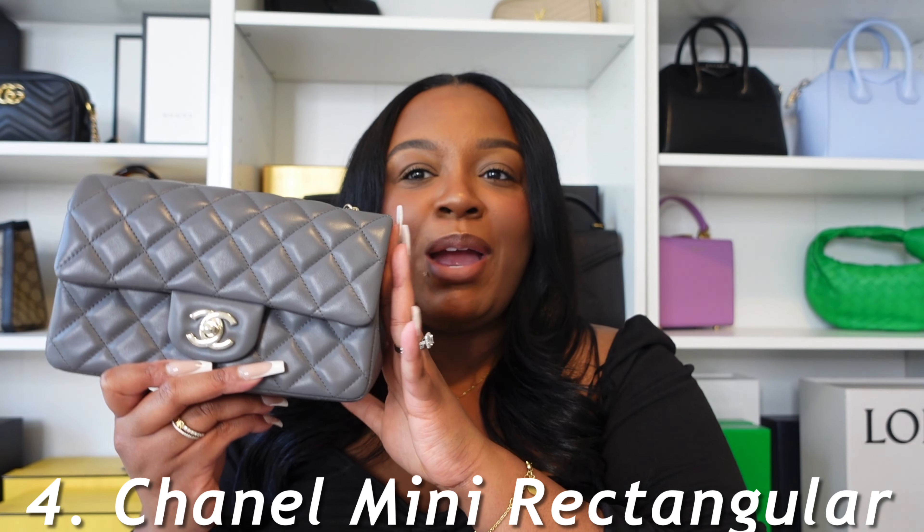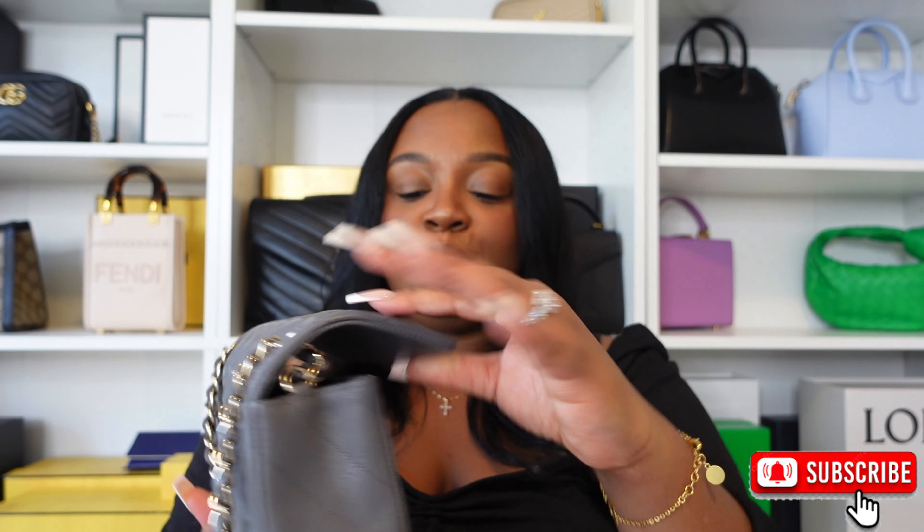Moving into fourth place is my Chanel Mini Rectangular handbag. This was purchased for me in September 2022 — we went to Chicago for my birthday and found this bag there. It's from the 22A collection. At the time of purchase, this bag was $4,400. If you know anything about Chanel, you know mini flaps are very hard to come by, especially in black, unless you're there the day a new collection comes out or you have an SA keeping you in the loop.